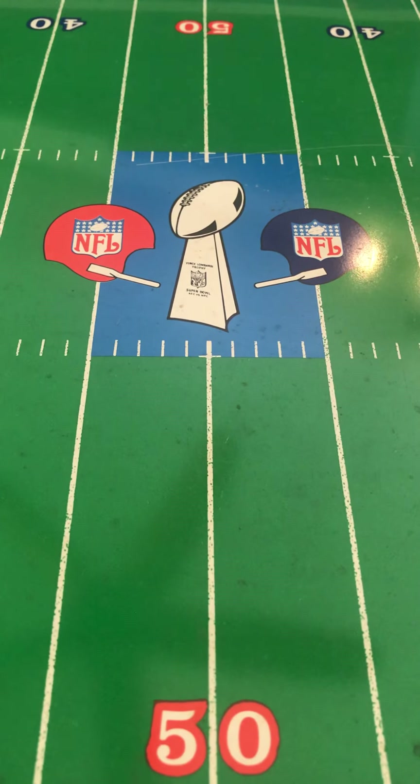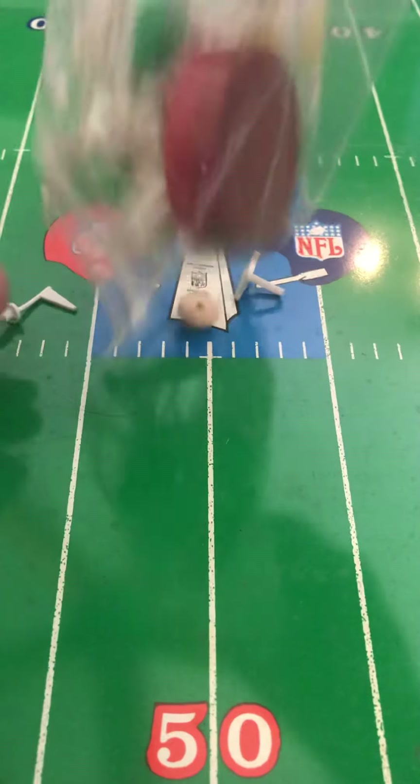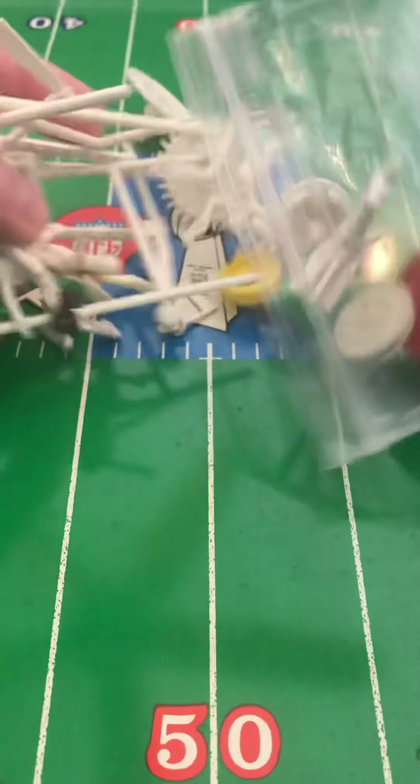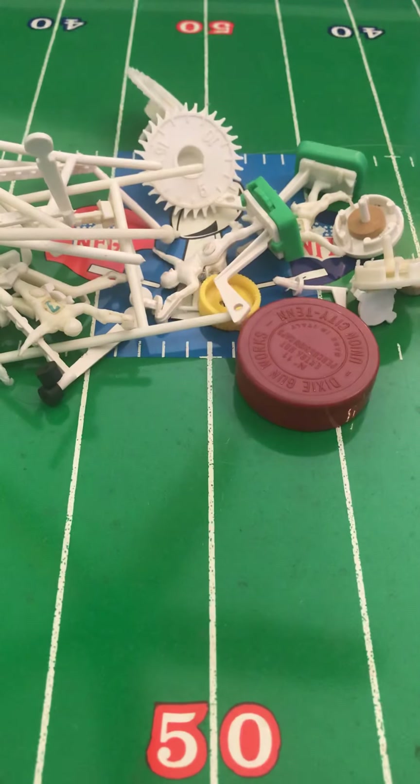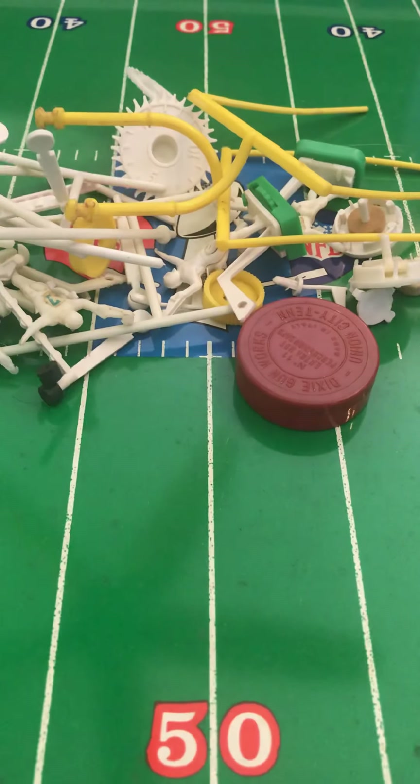1970 — the season that led up to Super Bowl V — was actually the first combined AFL-NFL season. When those teams got together and formed the National Football Conference and the American Football Conference, the newly combined NFL did have one little problem: the AFL had 10 teams while the NFL had 16 teams. Therefore, it became necessary for three NFL teams to move over to the newly formed AFC.